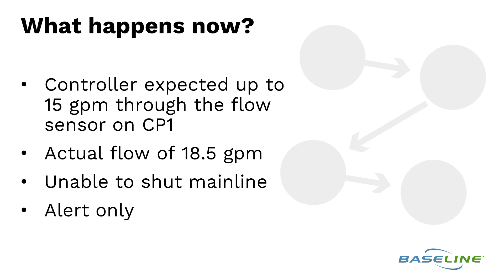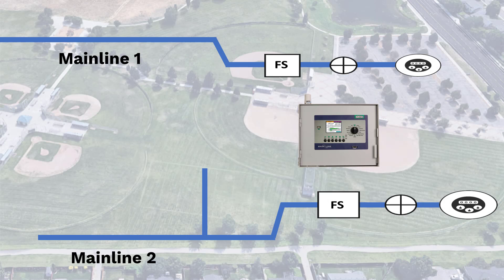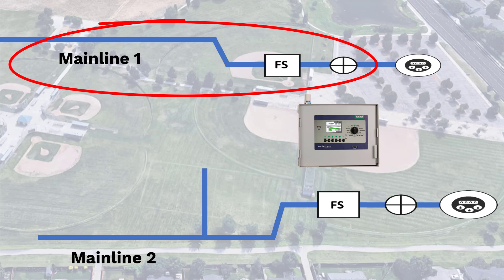The controller expected 15 gpm through the flow sensor on control point 1, but it actually saw 18.5 gpm. The controller was unable to shut down the mainline, so this is an alert only on this site. The unscheduled flow occurred on mainline 1 at control point 1. Mainline 2 isn't affected though.